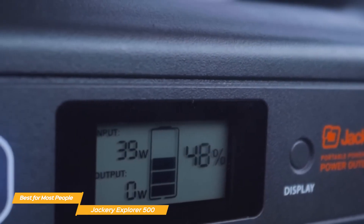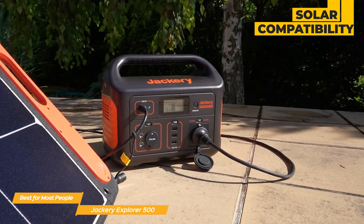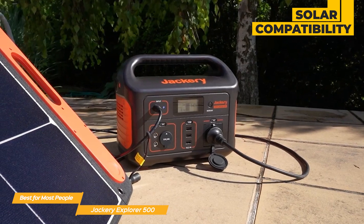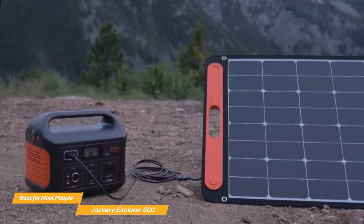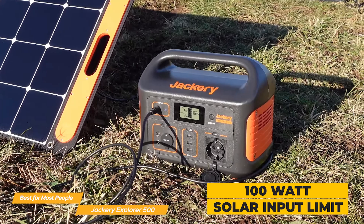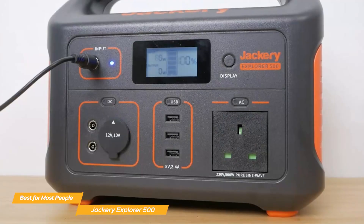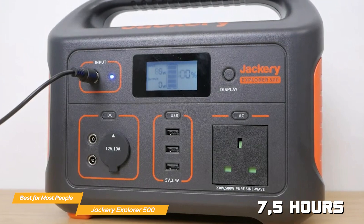The LCD display provides real-time updates on battery levels and power usage, making energy management simple. One standout feature is its solar compatibility — pairing the Explorer 500 with Jackery's Solar Saga 100 panel allows continuous charging when off the grid, making it a great option for extended camping trips. While the 100-watt solar input limit means charging isn't the fastest, it's still an effective way to keep the unit powered in outdoor settings. Charging from a wall outlet takes about 7.5 hours, which is standard for a generator of this size.